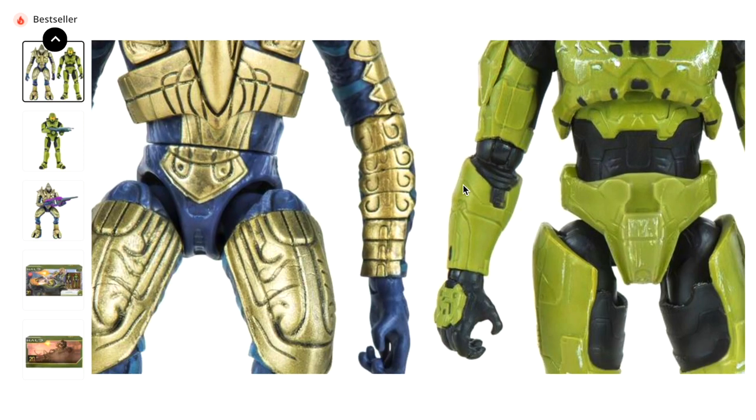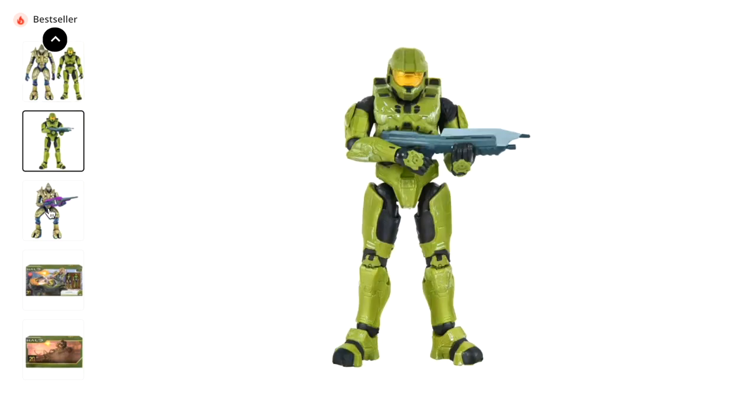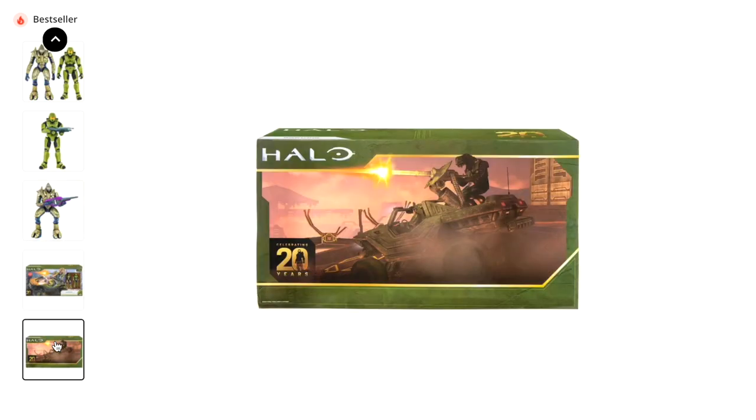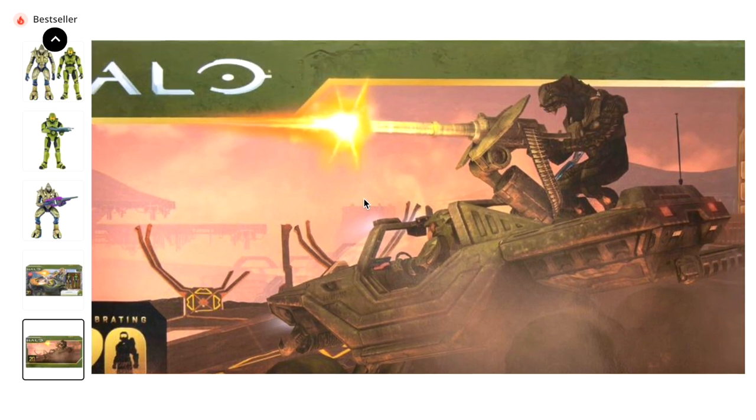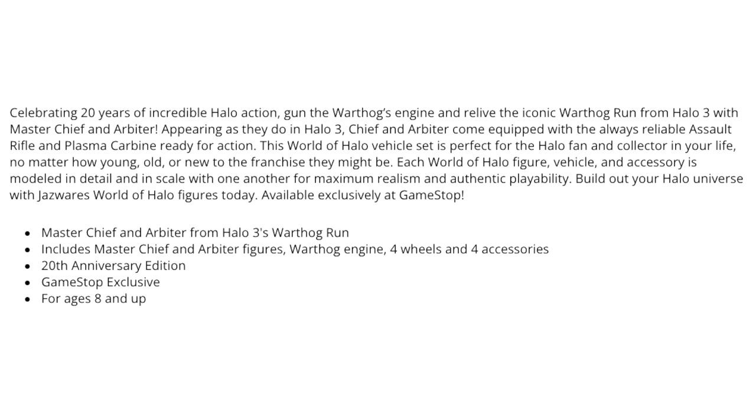Those figures look so iconic. The Jazwares World of Halo three-and-three-quarter line is not as detailed, but this is a really cool set, and for the price I would definitely recommend picking it up. Just look at that packaging — celebrating 20 years of incredible Halo action. Gun the Warthog's engines and relive the iconic Warthog run from Halo 3 with Master Chief and Arbiter, appearing as they do in Halo 3, equipped with the always reliable assault rifle and plasma carbine.